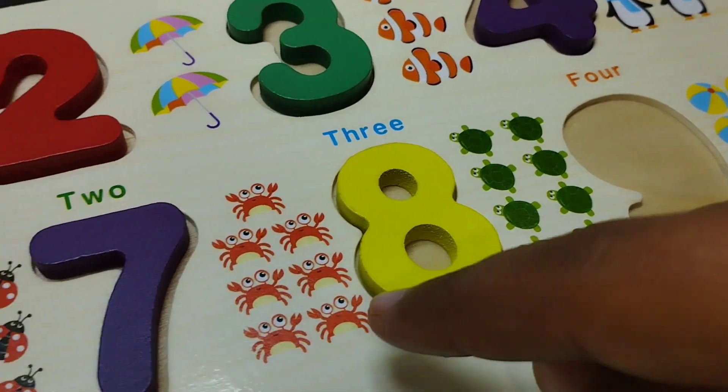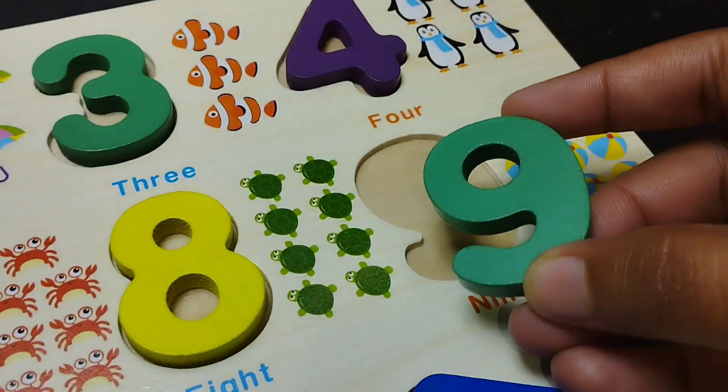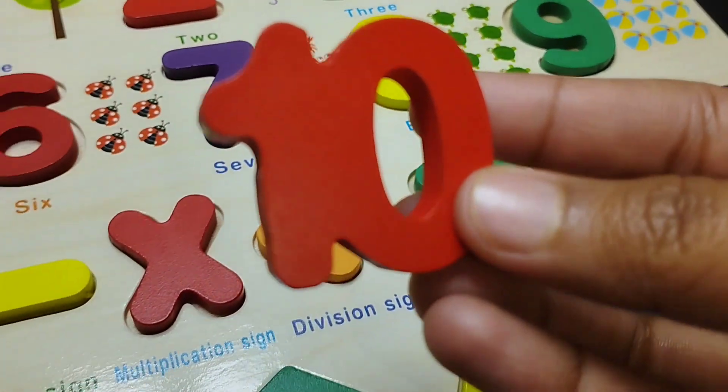The next number is number eight. This is number eight. And nine. Number nine. Nine and ten.